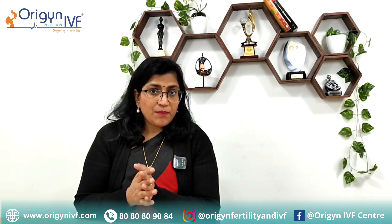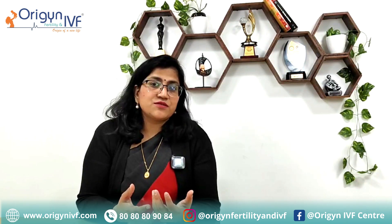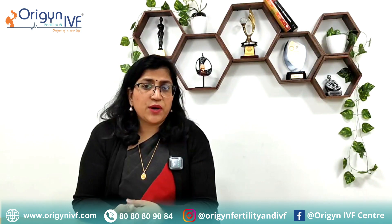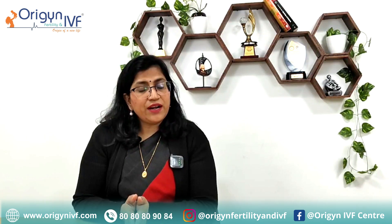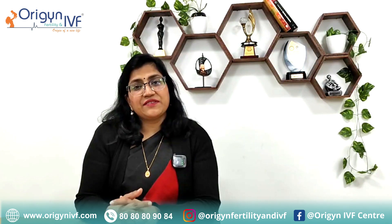I hope many of your doubts and concerns have been addressed through this video. If you have any questions, you can write them down in the comment section below and we would be happy to answer. Every Tuesday at 12 p.m., we have a live session on our channel where we usually try to answer these questions.